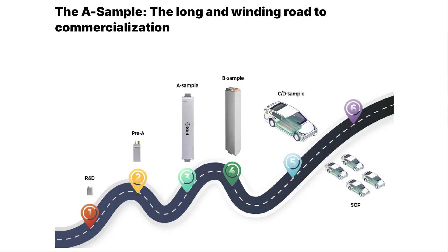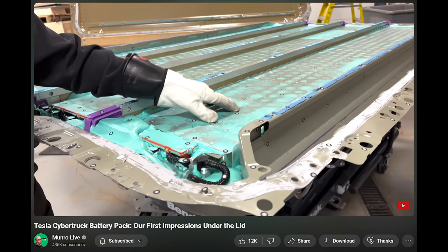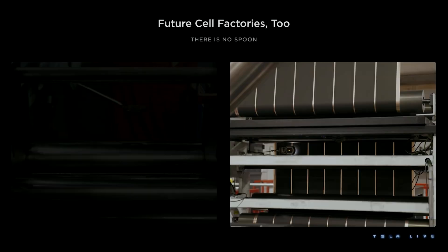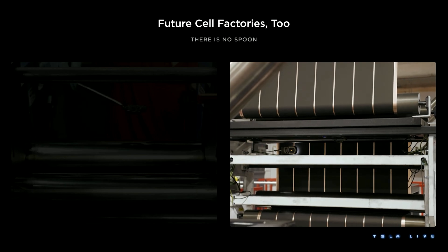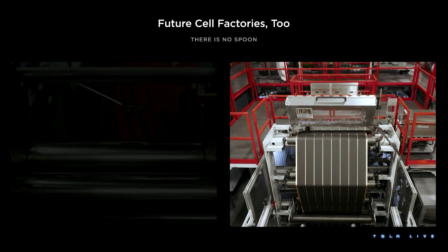If you know something about pack validation, let us know in the comments below. As a side note, this new Cybertruck battery pack could have lower, higher, or similar energy capacity than the existing Cybertruck battery pack. My bet would be on similar or lower energy capacity, because I expect Tesla will try to de-risk the production ramp of the dry cathode 4680.